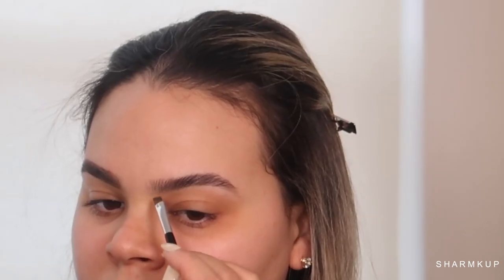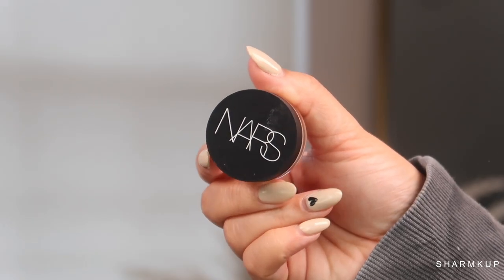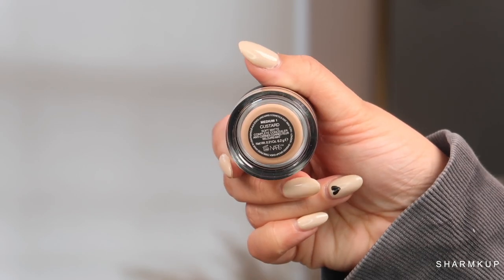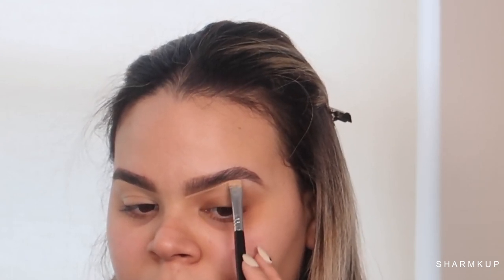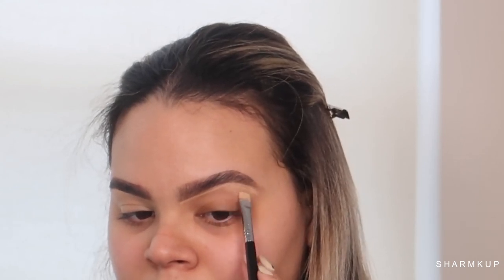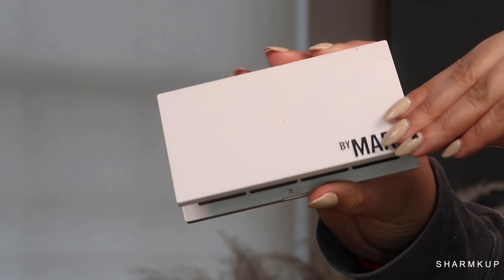I've been using this brow powder for a while now and it's actually my favorite thing ever — I really don't use anything else anymore. Now I'm taking the NARS Custard Concealer, the one that's in the pot, and using that to carve out and prime my eyelids for eyeshadow. This is a new product for me — I've been using the Too Faced Born This Way Concealer as my primer underneath my eyes, but I wanted to switch it up a little bit.